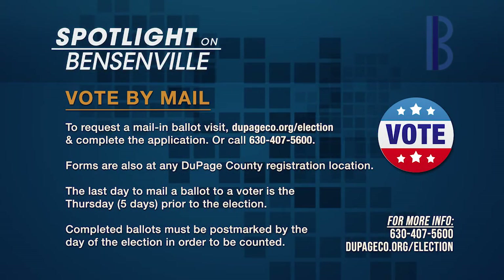How can residents vote by mail? Residents must complete and submit the online application for vote by mail, or call the election division at 630-407-5600 to request a vote by mail application. They must then complete and return the application to the election division as soon as possible. Once available, the ballot will be mailed upon receipt of the completed application. The form may also be picked up from any DuPage County registration location. The last day to mail a ballot to a voter is the Thursday prior to the election, and voted ballots must be postmarked by election day in order to be counted.